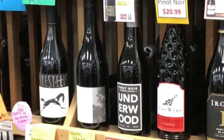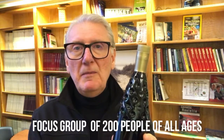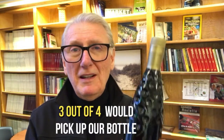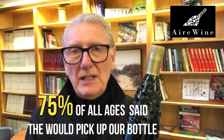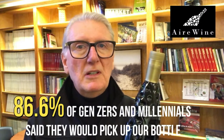The rest, of course, is what's inside the wine. We just did a survey of over 200 people — a focus group — from Gen Zers to Millennials to baby boomers. They all agreed that if they went to a store, three out of four people would pick up the bottle. That's 75% — that amazed us. We didn't expect to see such a high acceptance rate. And the Gen Zers and Millennials were at 86.6%, and they're the next big group to be buying wine.